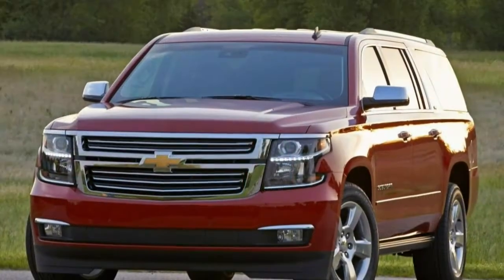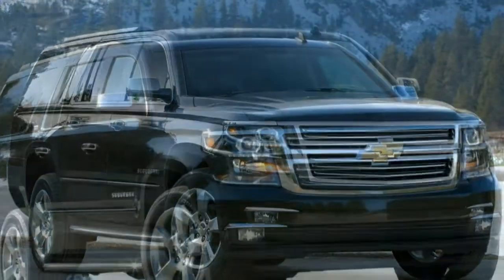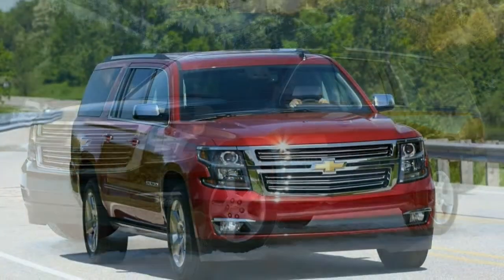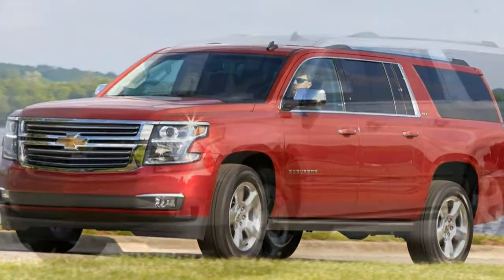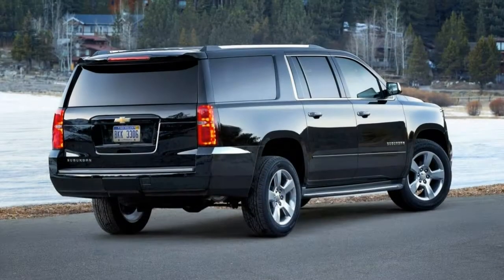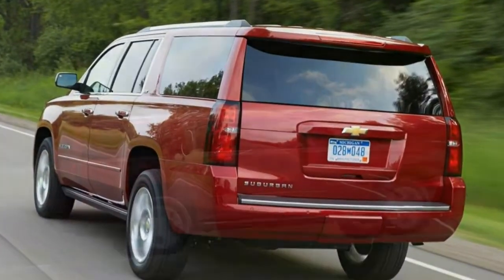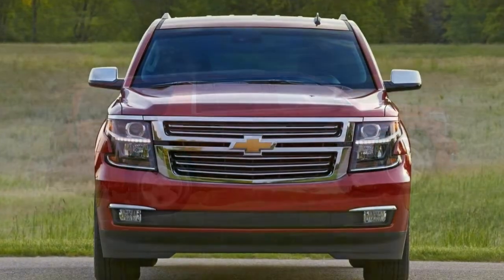Roominess. Some drivers might find the large center armrests to be intrusive when steering. The second row is spacious but doesn't slide fore and aft. The third row is limited by its high floor and so-so legroom — the Ford Expedition EL's third row is much better. Visibility: lots of glass and a good seating position provide good outward visibility. A rear-view camera and rear parking sensors are standard on all Suburbans. The exterior mirrors are much too small for a vehicle of this size.